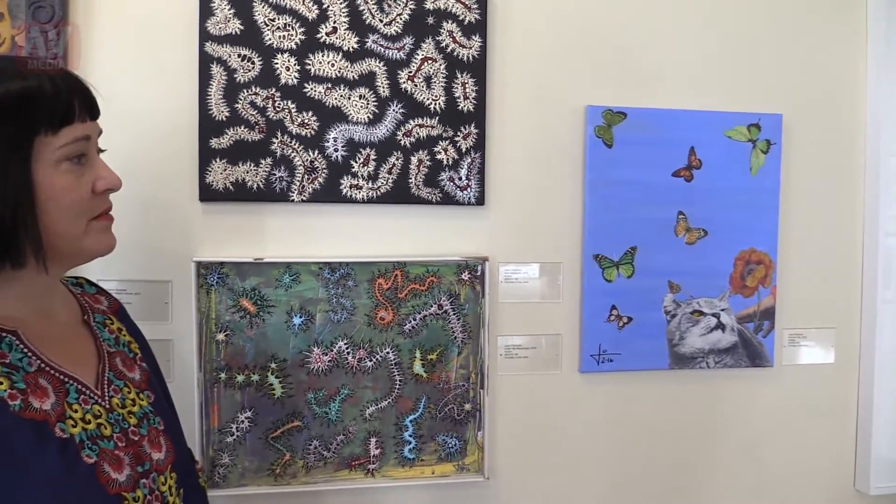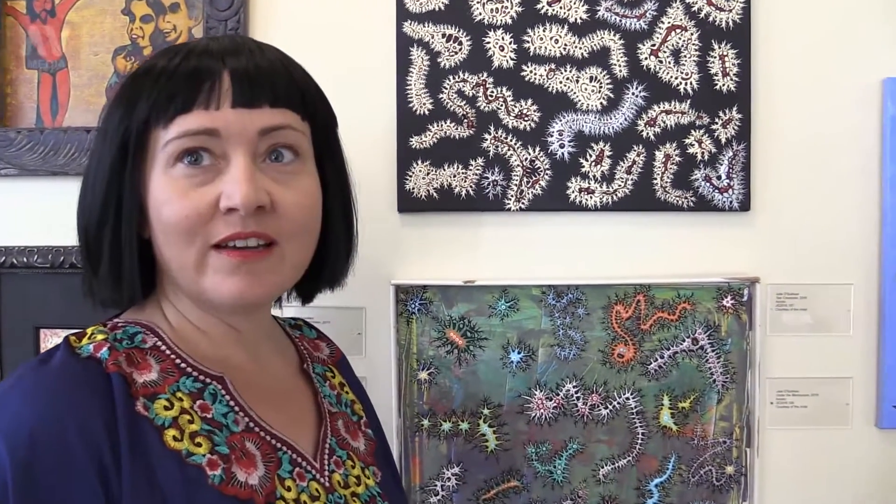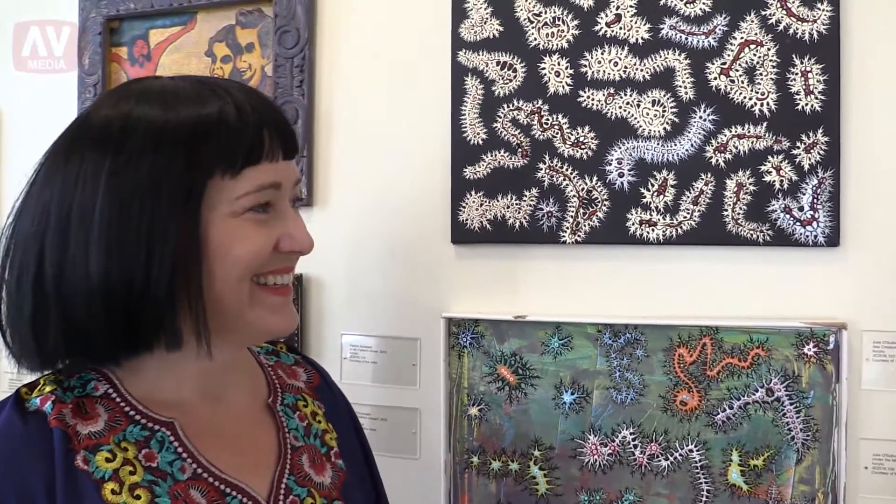I've been asked to do more of these collage pieces, so I've been printing out lots of little collage animals to stick on there.